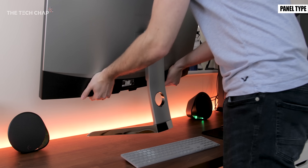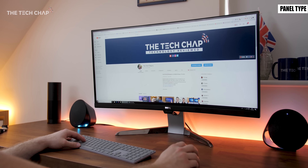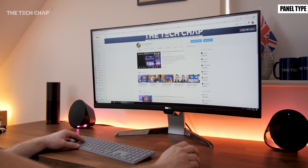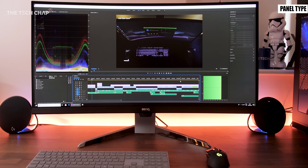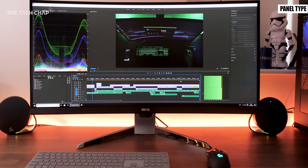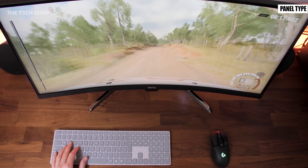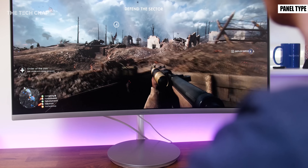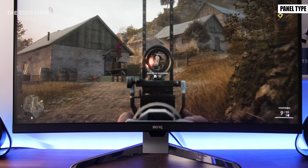Moving on to VA panels — these are quite a good compromise between TN and IPS but there are fewer models available. These tend to have better colors, contrast and viewing angles than TN but not quite as good as IPS, although they do offer higher potential refresh rates, improved contrast and potentially much higher brightness than IPS, which is why most HDR monitors use VA panels.